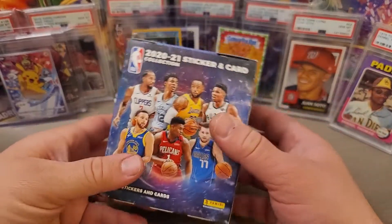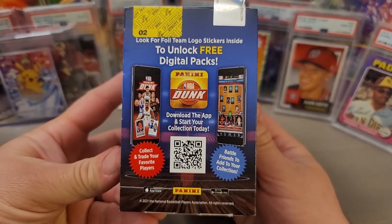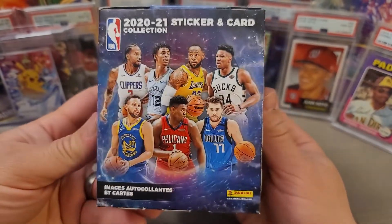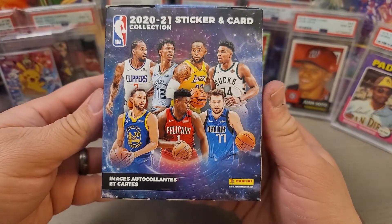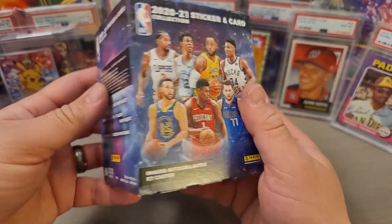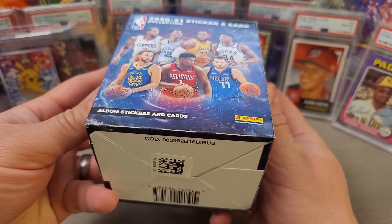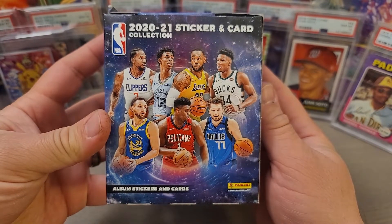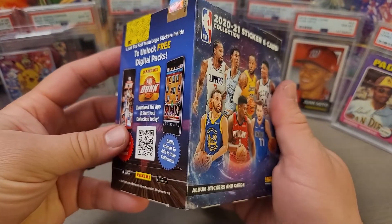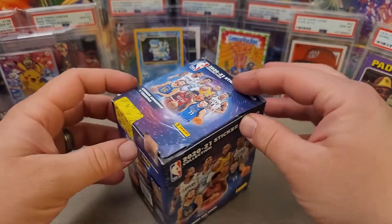Hey everybody, welcome back to the channel. Today on JBob and Sons, I have the new 2020-2021 NBA sticker and card collection from Panini. These come out every year. Panini's been doing stickers for a very long time. I have a couple videos on the channel where I've been opening up sticker packs for soccer cards, and they've also done it for basketball.